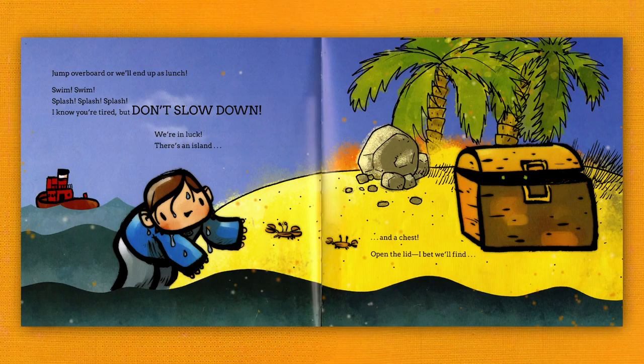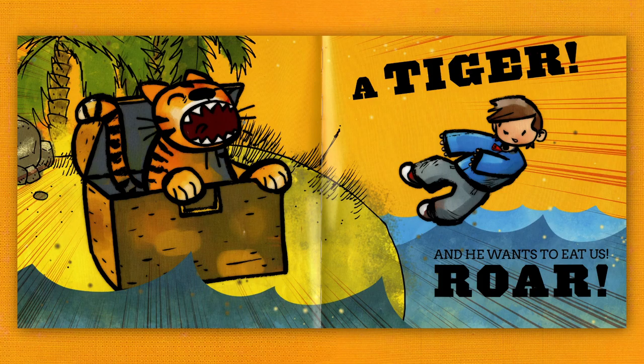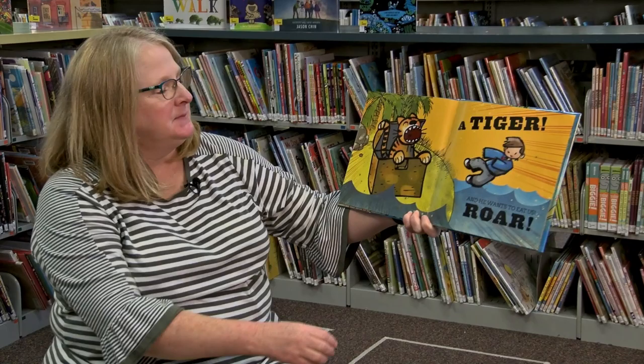I know you're tired, but don't slow down! We're in luck! There's an island! And a chest! Open the lid! I bet we'll find... a tiger!